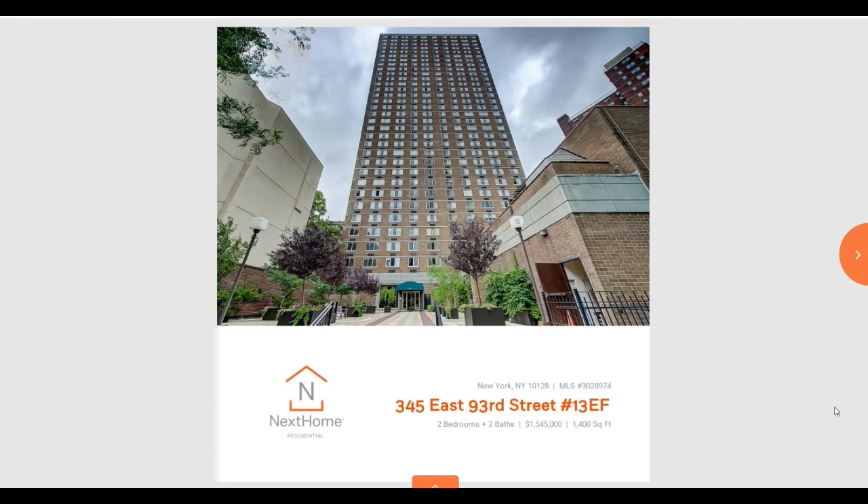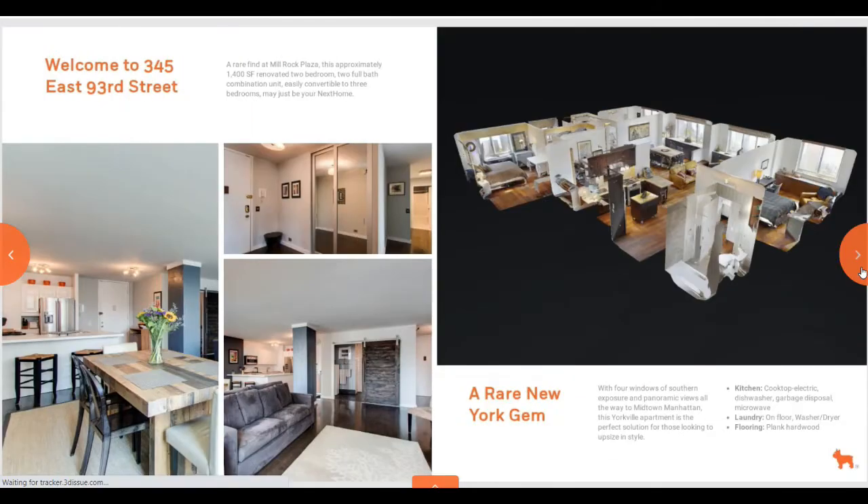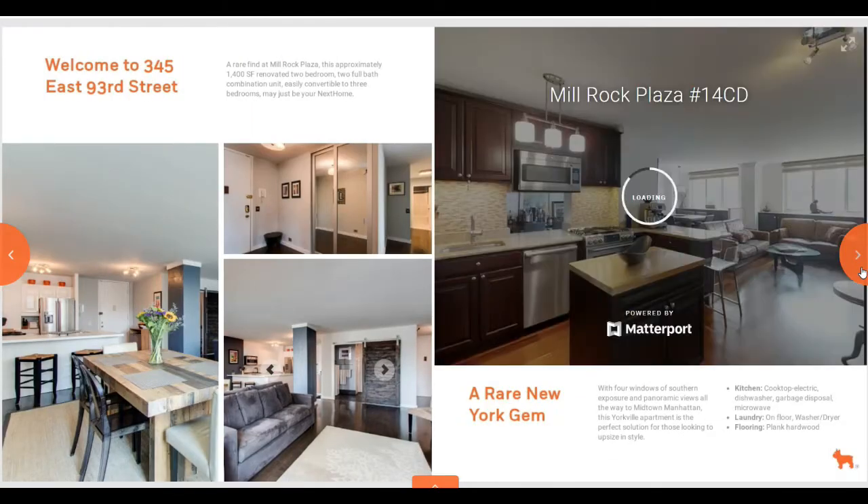This is an example of Studio, which is offered by Next Home and the Kassan Collection. This particular example is of a property in New York, but we are very excited to start implementing this technology on the Mississippi Gulf Coast.